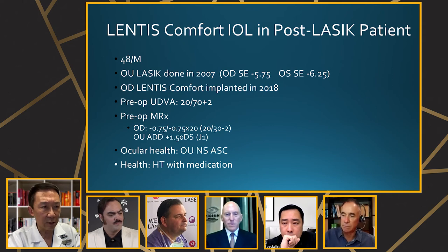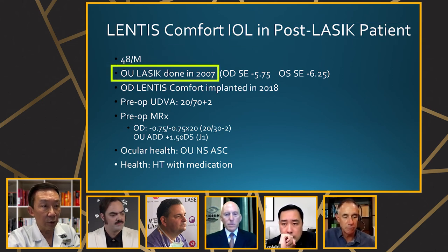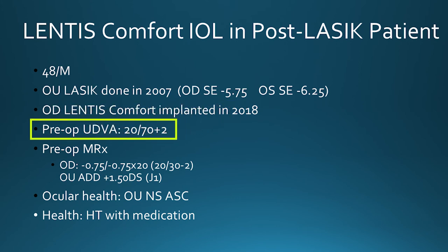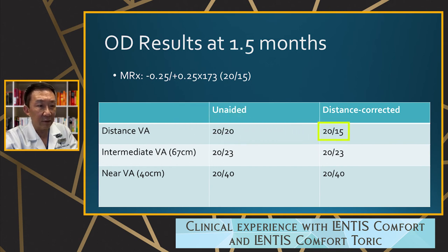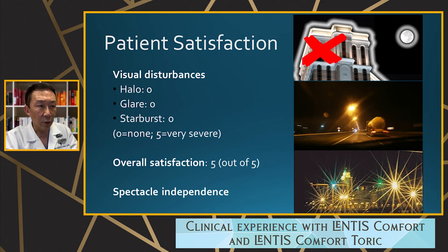One quick post-LASIK case: a 48-year-old male who had LASIK in 2007, returning with a cataract in 2018. Pre-op vision was 20/70 with refraction of minus 0.75 minus 0.75. Post-operatively: uncorrected 20/20, best-corrected 20/15, intermediate 20/23, near 20/40 (J3). The defocus curve shows EDOF behavior from about +0.5 to minus 1.5, maintaining 20/25 — and no halo, no glare.